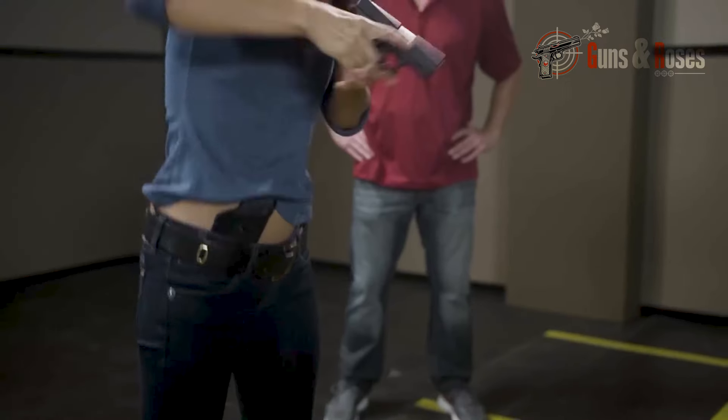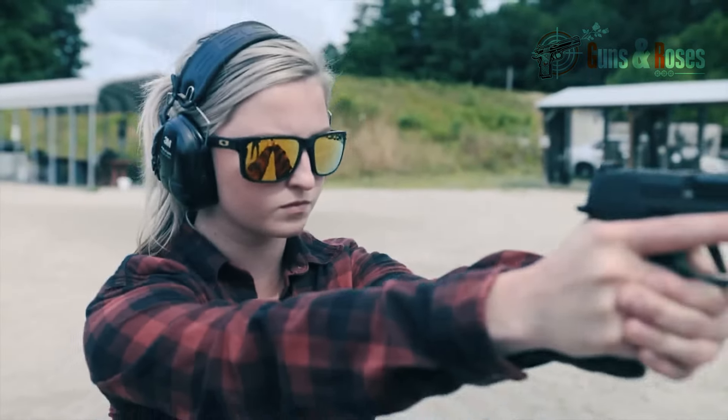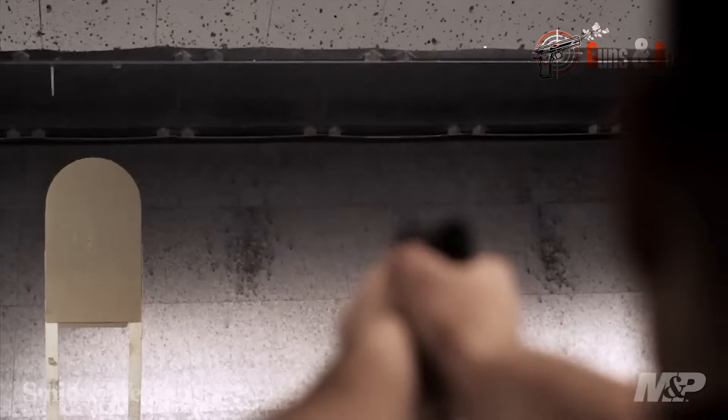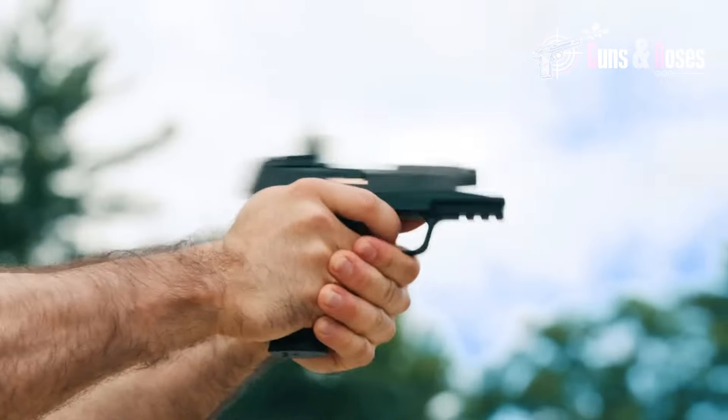Choosing a concealed carry handgun is more than just picking a model off the shelf. It's a decision that could save your life or jeopardize it. With countless models, features, and options available, it can be overwhelming. But don't worry, we've got your back. Today,